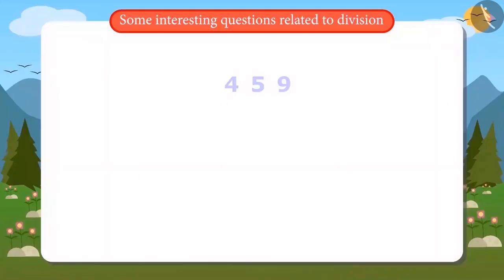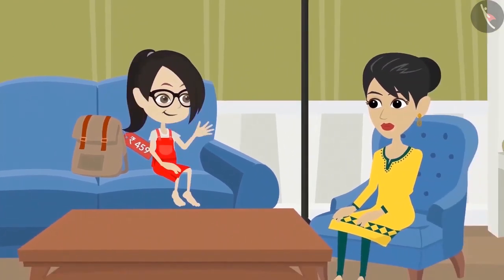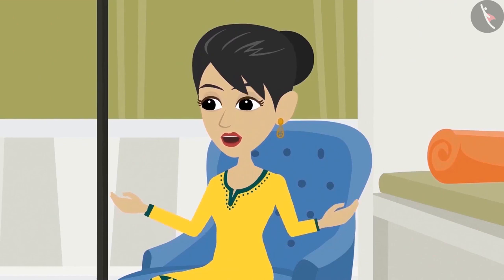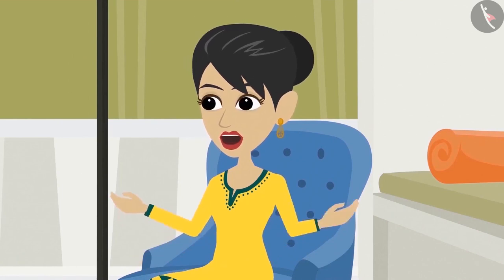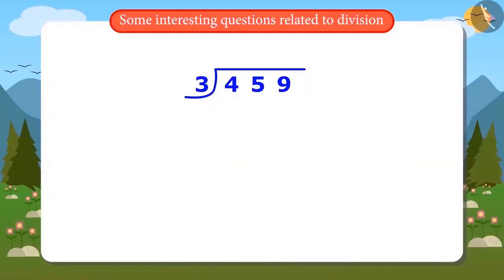Vandana understands: if three bags cost 459 rupees, to find how much one bag costs, she must divide 459 by 3. She writes it out but wonders how to divide such a large number. Vandana does not know how to divide big numbers, so she asks her mother to teach her. Her mother says it is easy — when dividing big numbers, don't divide the whole number together; divide it digit by digit. They will divide the first digit 4 by 3.